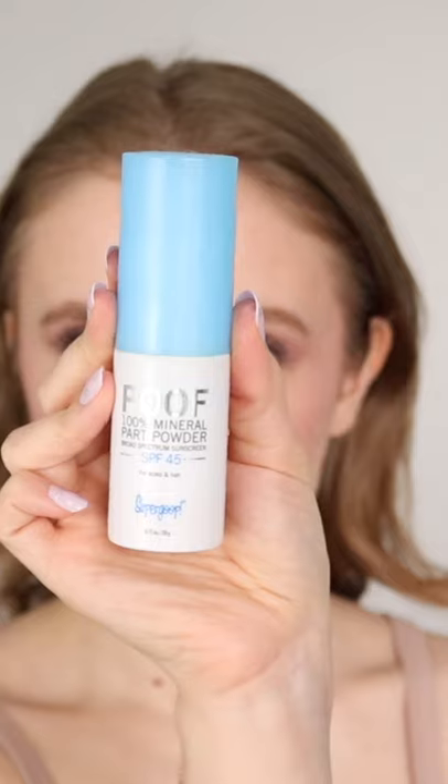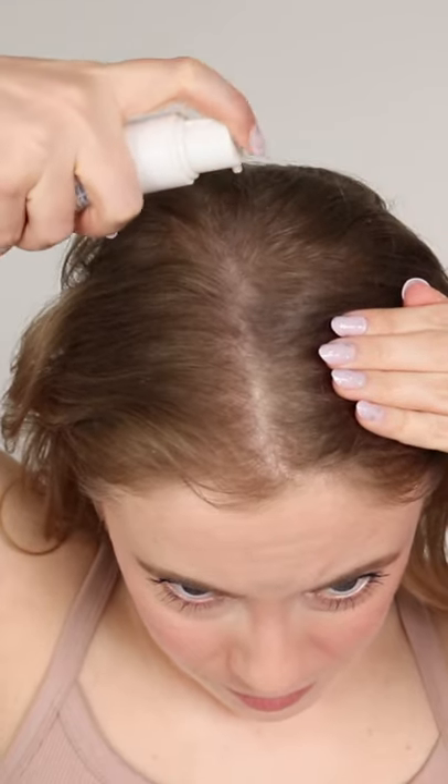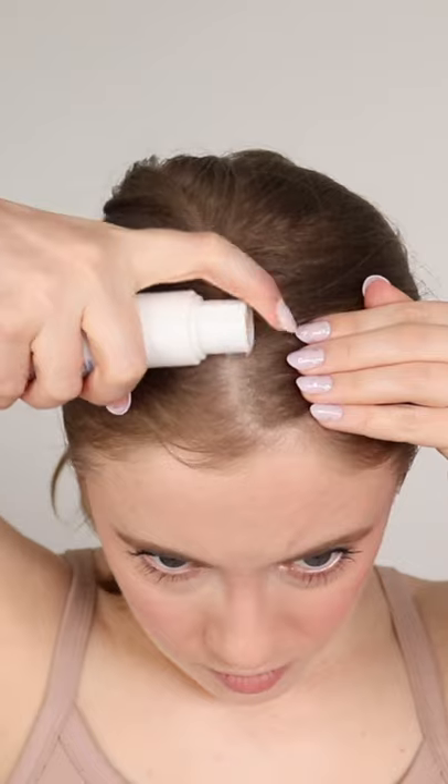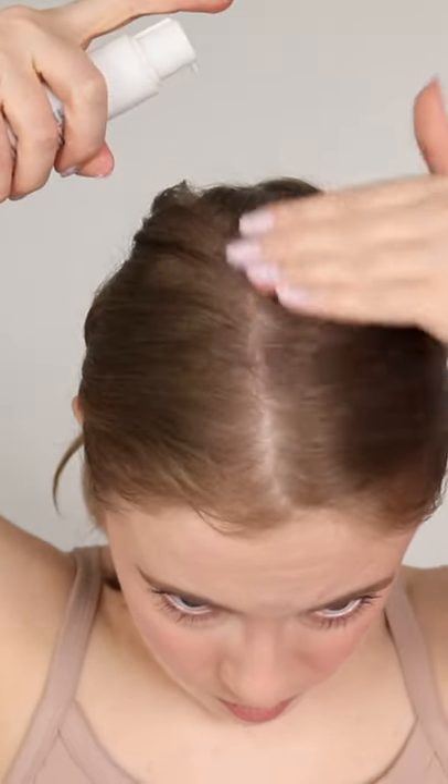Number three is your scalp. How many of you have had a scalp sunburn? It is one of the most awful experiences. Obviously a hat is going to be your best bet here, but if a hat isn't an option, this is a part powder with SPF from Super Goop. It's very white, as you can see, but it kind of acts like a dry shampoo. Some brands also make scalp sunscreen sprays.